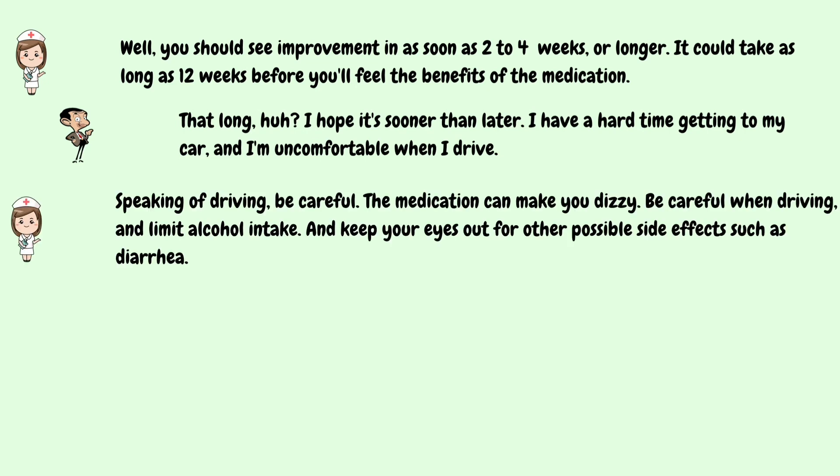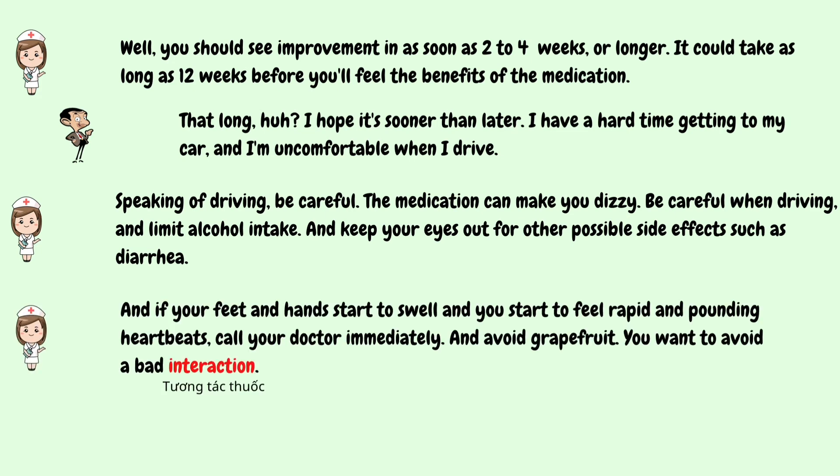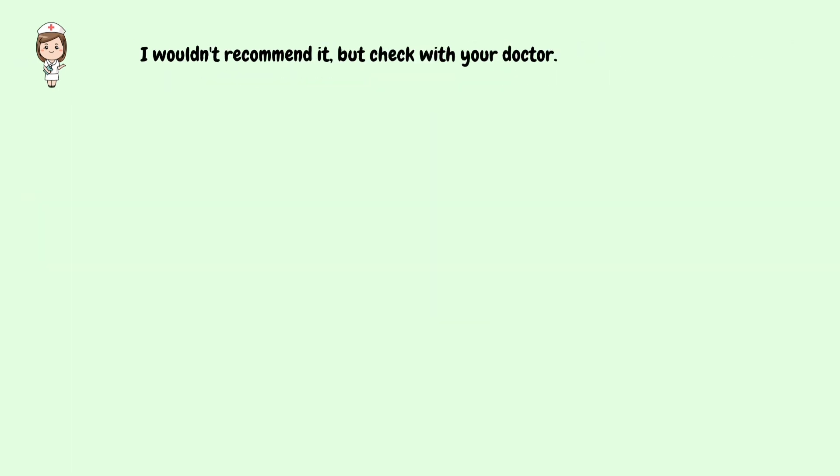Speaking of driving, be careful. The medication can make you dizzy. Be careful when driving and limit alcohol intake. And keep your eyes out for other possible side effects, such as diarrhea. And if your feet and hands start to swell and you start to feel rapid and pounding heartbeats, call your doctor immediately. And avoid grapefruit — you want to avoid a bad interaction. No grapefruit? Not even with my breakfast? I wouldn't recommend it, but check with your doctor.